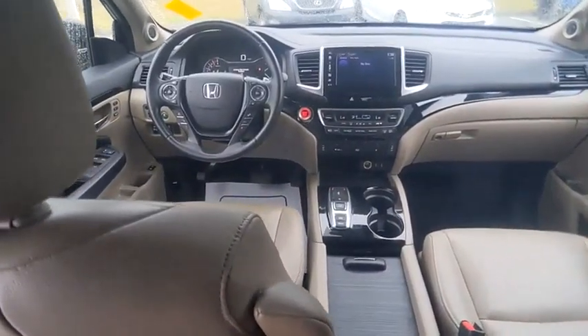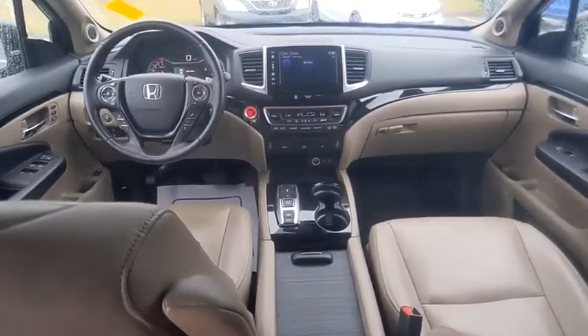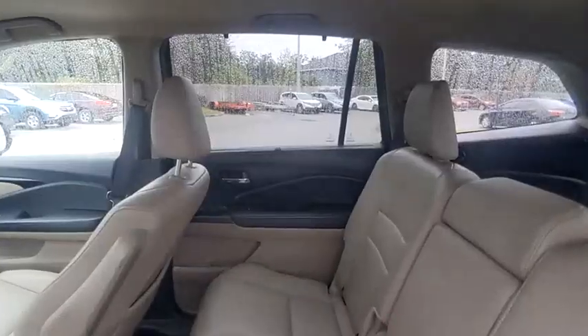All-wheel drive. Heated mirrors. Electronic stability control. Alloy wheels. Aluminum wheels. Rear spoiler. Remote engine start. Power lift gate. Brake assist.